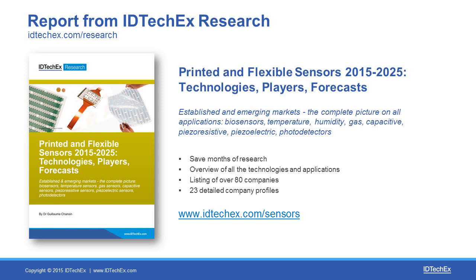We have a listing of over 80 companies and included in this report there are 23 detailed company profiles. For more information you can check our website.